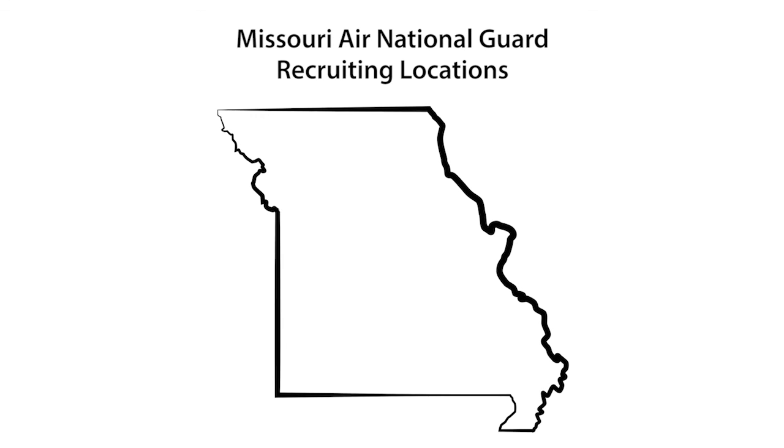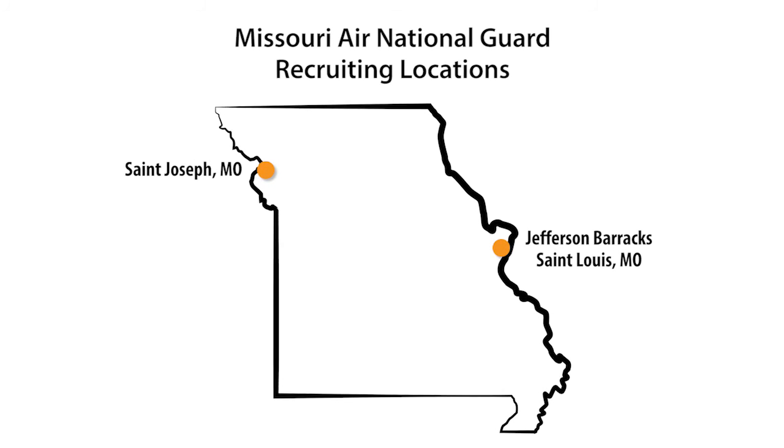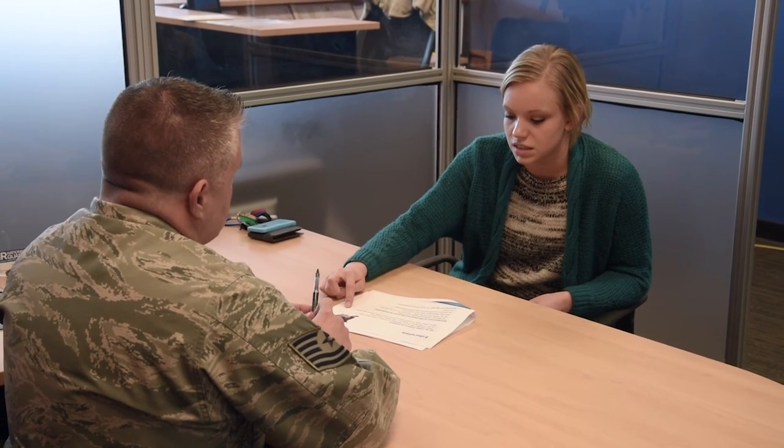Missouri Air National Guard recruiters are found at three locations: Jefferson Barracks in St. Louis County, St. Joseph, Missouri, and Whiteman Air Force Base in Knob Noster, Missouri. The applicant will call a recruiting office and set up a time to meet with a recruiter, to ask questions and find out if the Air National Guard is a good fit for them.